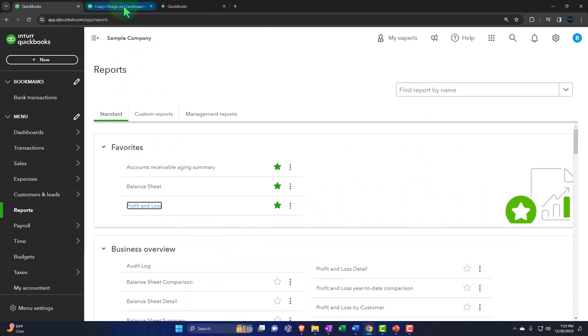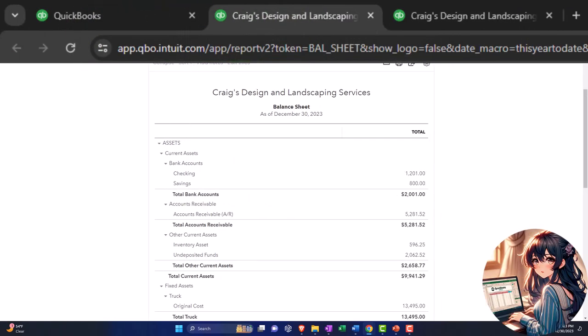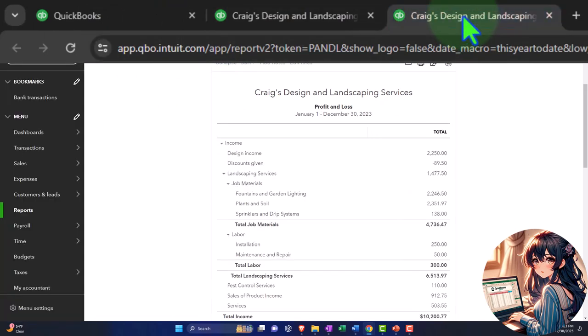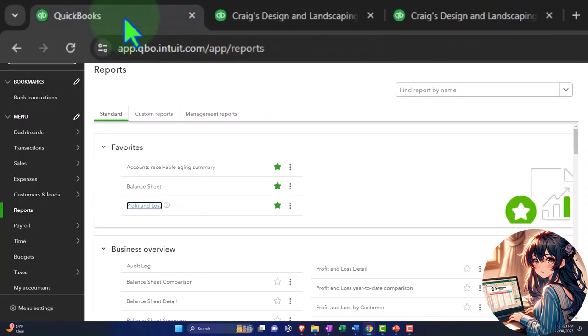Looking at the middle tab now, closing the hamburger on the left — there's our balance sheet report. Tabbing to the right, closing the hamburger on the left — there's our profit and loss or income statement report. Back to the first tab — that's the setup process that we do.